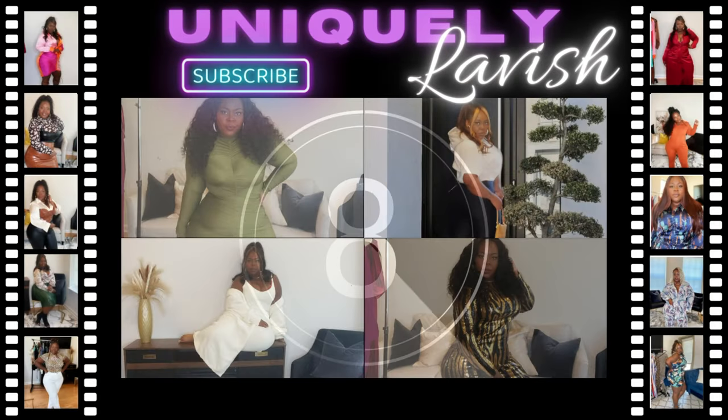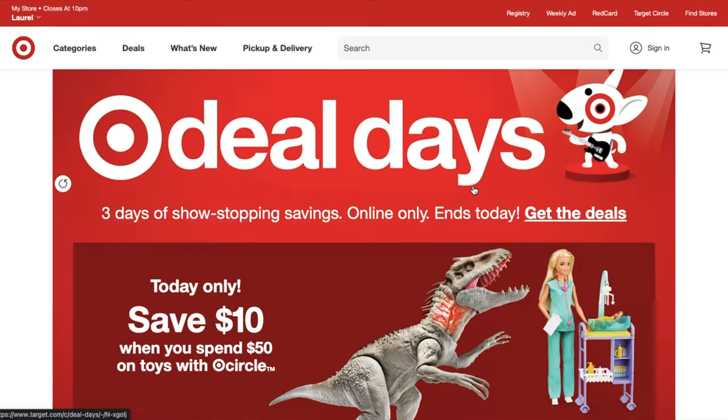Welcome, or welcome back to my channel. I am Uniquely Lavish, if you are new, and welcome to today's online shop with me plus hygiene home haul.